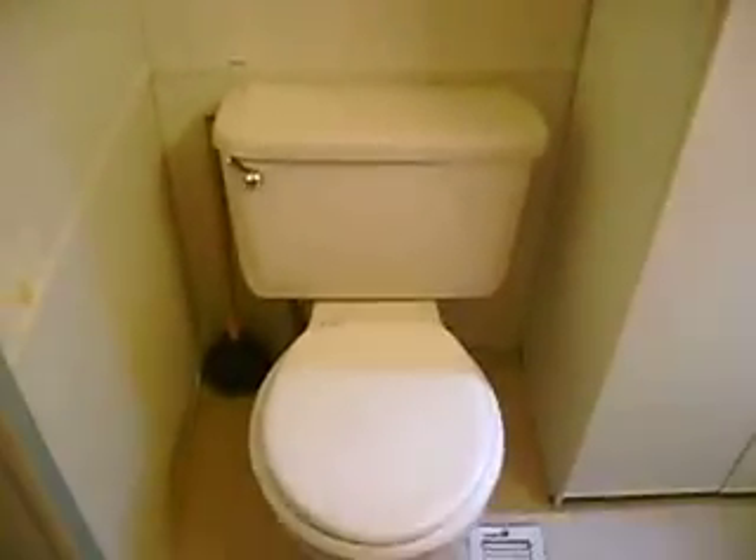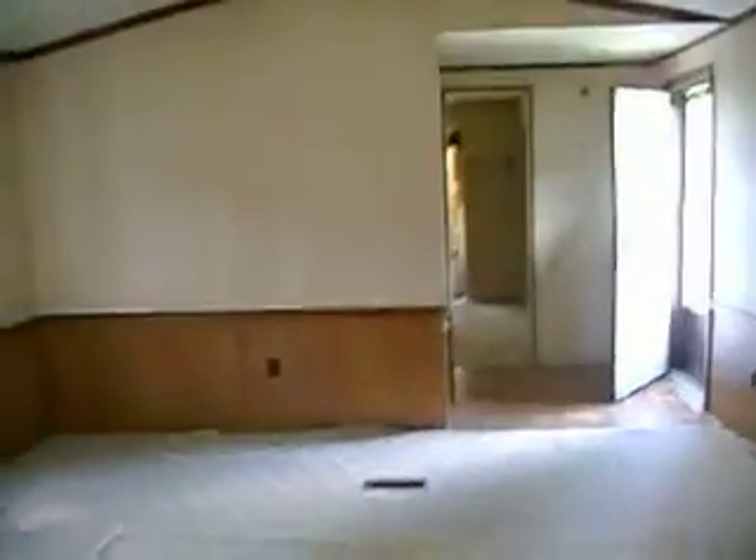I want to replace the bathtub — maybe put in a jacuzzi. That's the master bedroom. Looking back through the house — through the kitchen and living room — I'm so excited. No more house payment, no more $700 rent. Goodbye $700 rent! This is the second bathroom.